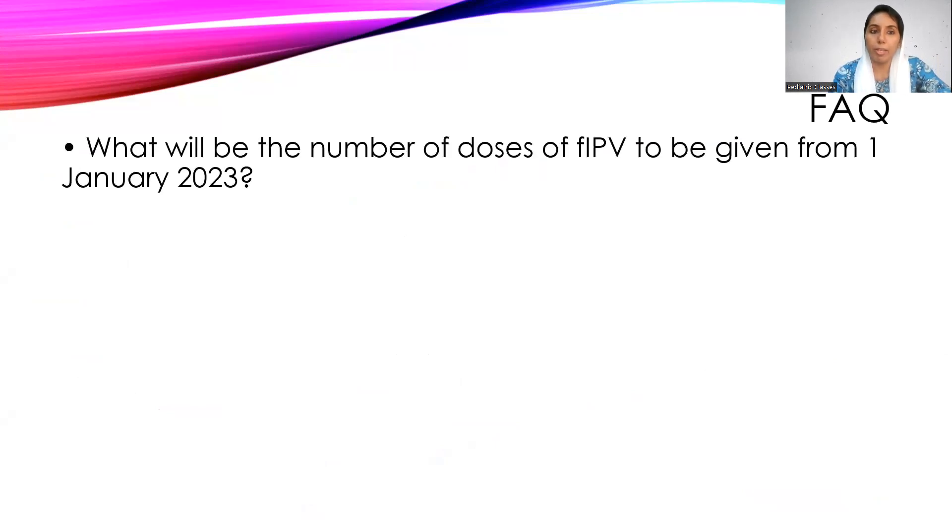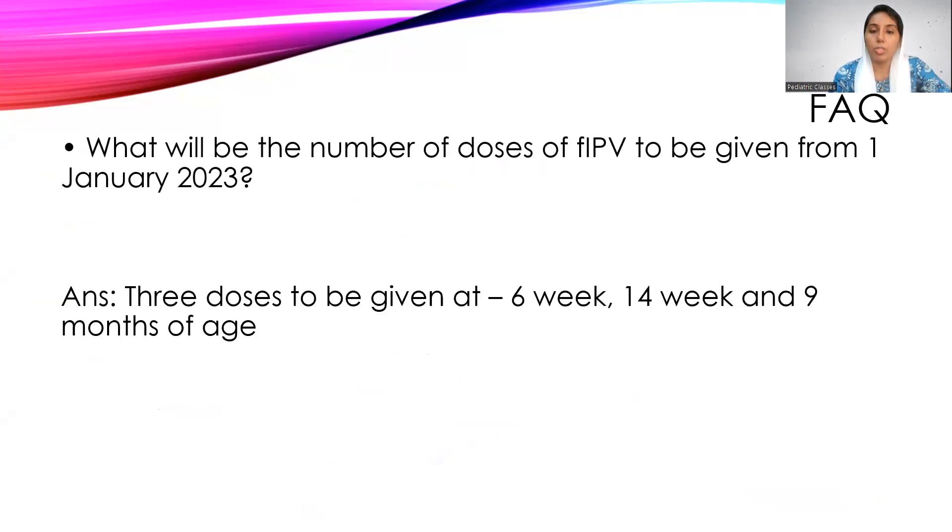The number of doses of fIPV will be three: one at six weeks, the second at 14 weeks, and the third at nine months of age. Previously it was only at six and 14 weeks; now an additional dose is given at nine months of age.